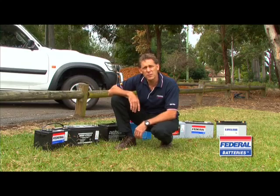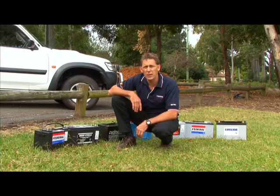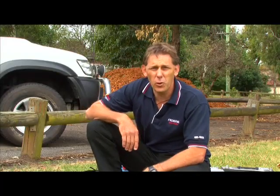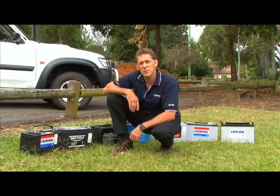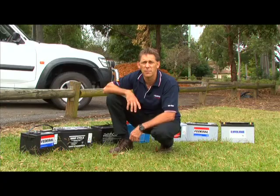G'day, I'm Peter Bloom, and welcome to Caravan and Motorhome magazine on tour. There are many different types of batteries available on the market today, and choosing the correct one can be very confusing. So which is the right battery for our 12-volt system? The correct battery, of course, is the one that does the job for you. Let's look at a few different types of batteries and discuss their advantages and disadvantages for your 12-volt system.